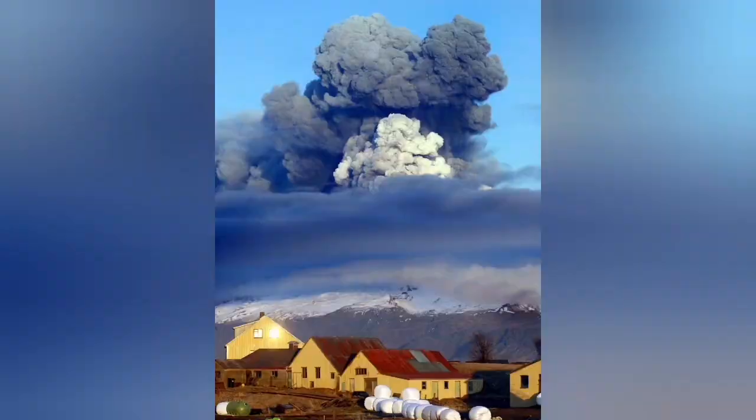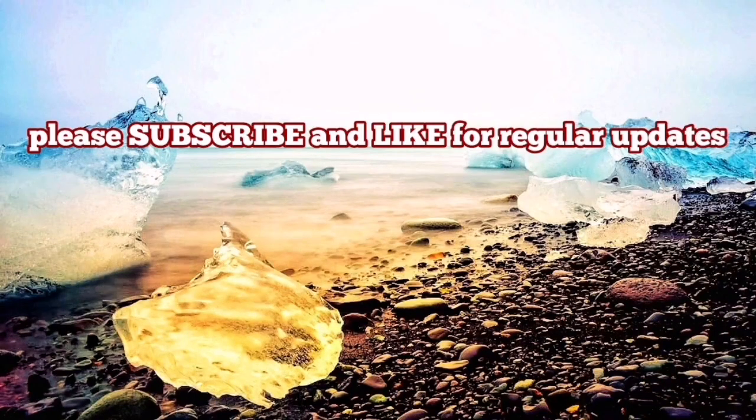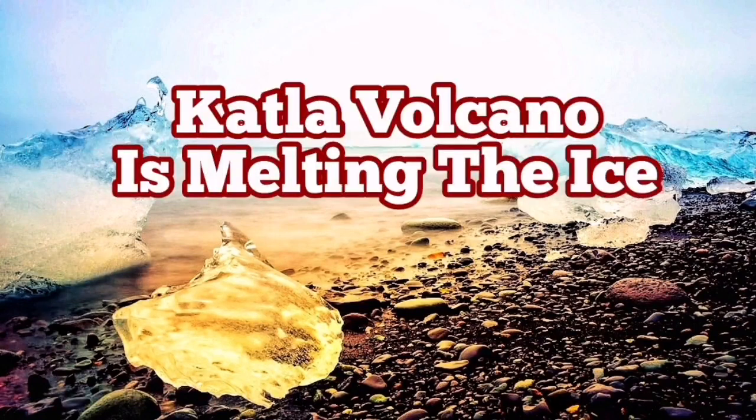The beautiful landscape is just changing from winter to spring — or we can call it summer, if there's summer in Iceland. Beautiful land full of wonderful things, an amazing place to be.